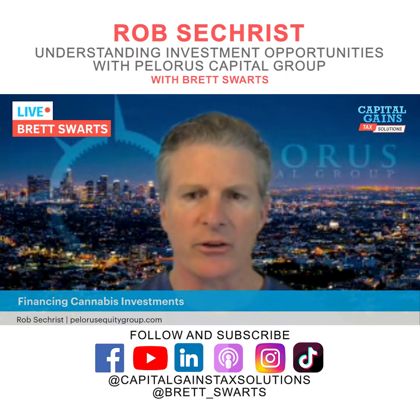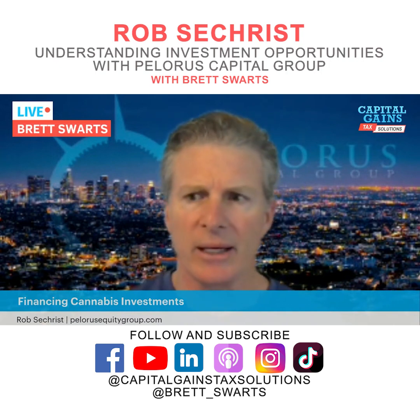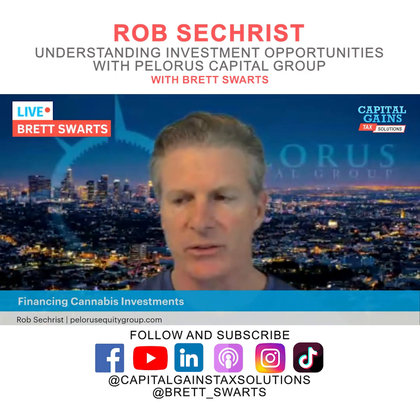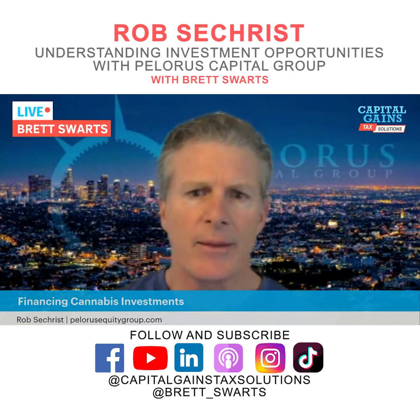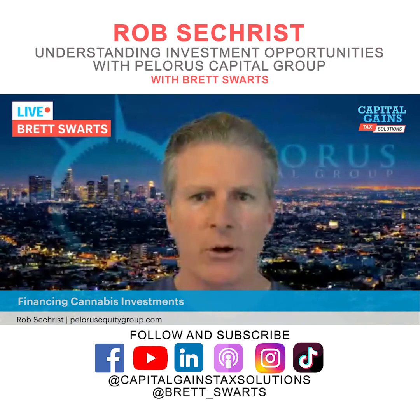We're an open-ended fund. We admit capital on the first day of each month and make monthly distributions. We're structured as a private mortgage REIT to get that tax advantage — which is a 20 percent reduction on the tax rate under federal taxes. You only pay state taxes in the state you're domiciled, which is significant for no-tax states. And if you have a self-directed account, there's no UBIT — the structure cleanses that. Our fund is about $414 million in assets under management today.